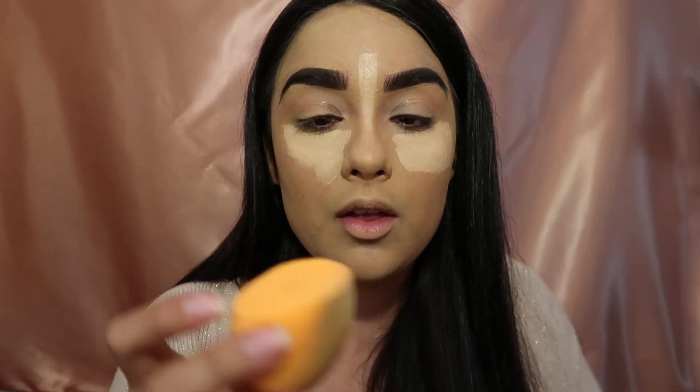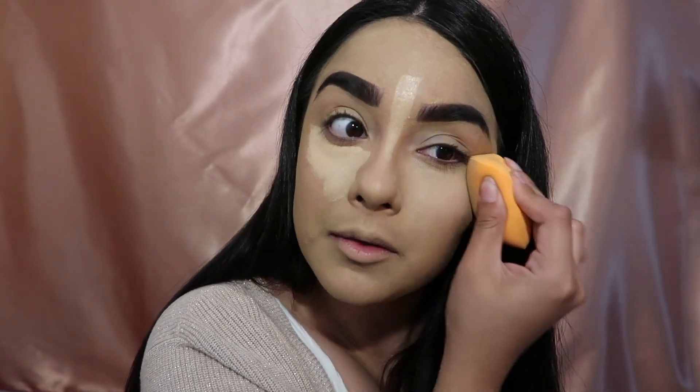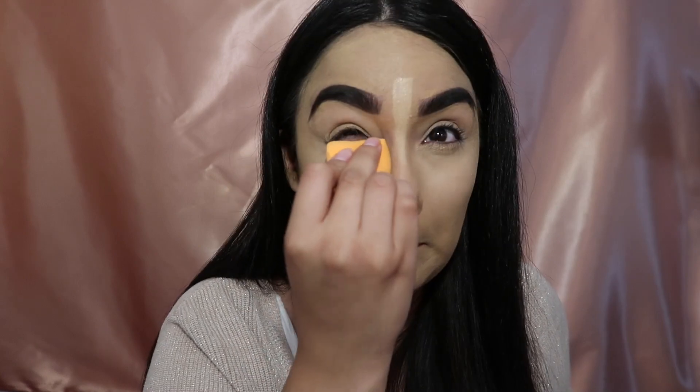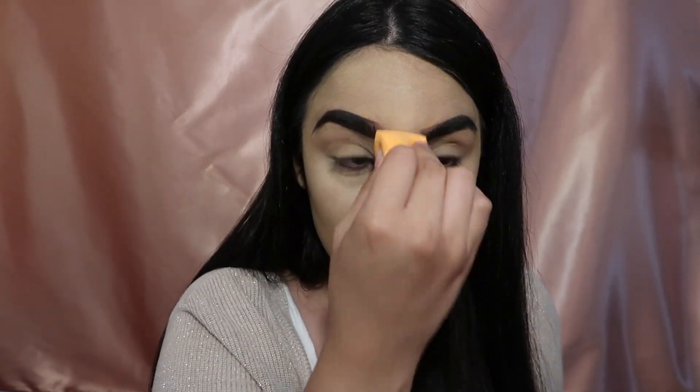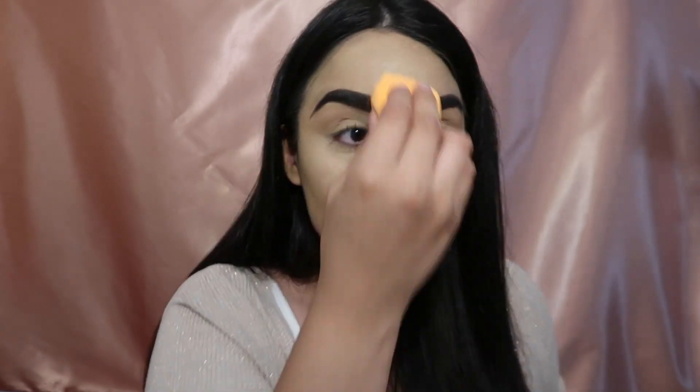I use the angled part of the sponge for blending. A lot of people use the other side. Wow — I mean, Huda Beauty's $40, Born This Way Foundation's $40, this is $40. It's the same price.